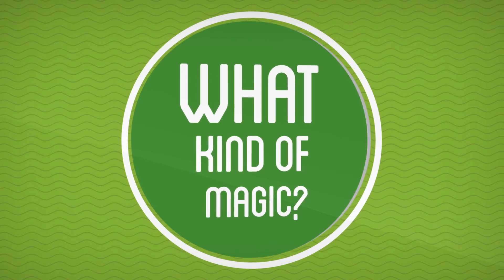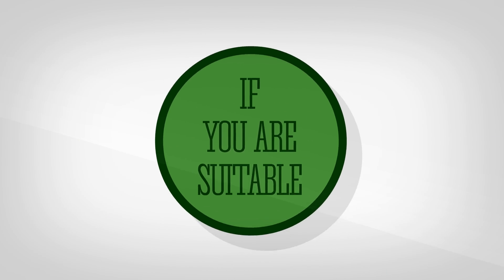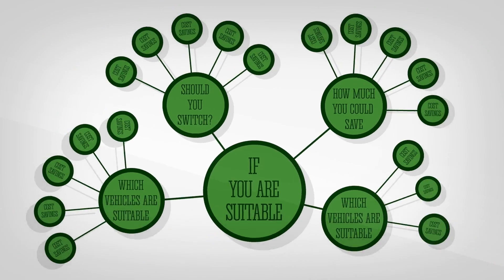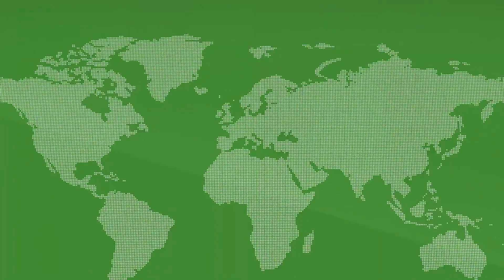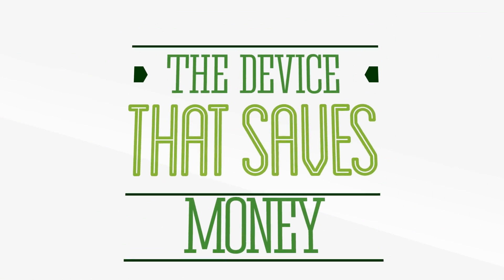What kind of magic? By comparing your actual driving, CleanCar will tell you if you are suitable for an electric vehicle, which vehicles are suitable, and how much you could save by making the switch. Run one car or a whole fleet? CleanCar is perfect either way. Think of CleanCar as the system that saves you money and stops expensive mistakes.